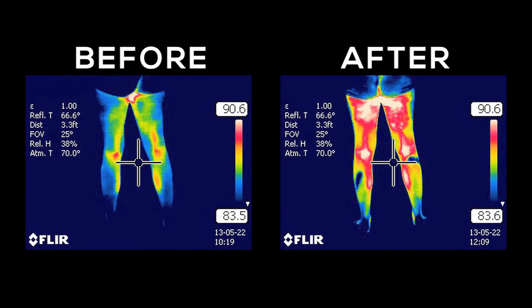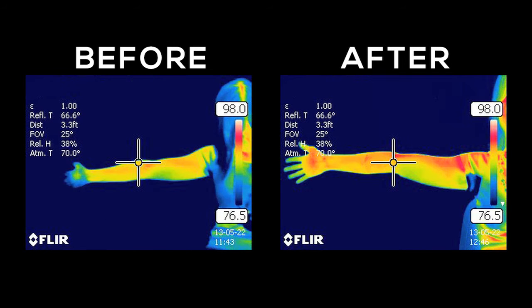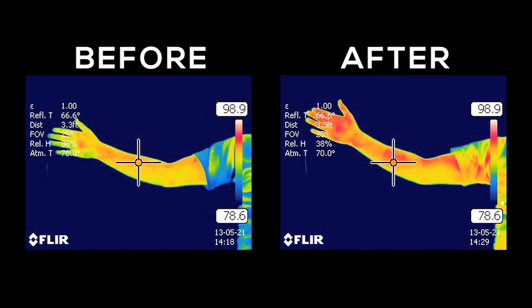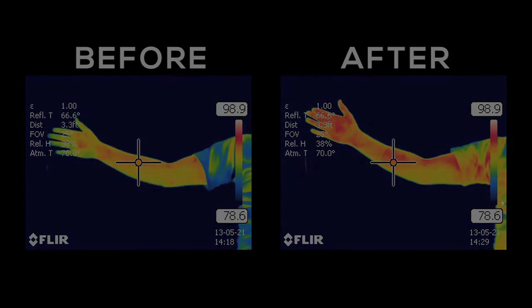Now we have infrared images that show exactly this process occurring. We show images before a power strip is applied and we can see that the heat is rather low. We apply power strips and shortly after that we see that the energy rises. That increased heat, which continues as long as you wear a power strip, causes biochemical and neurologic processes to occur that come together and create an environment to relieve pain.